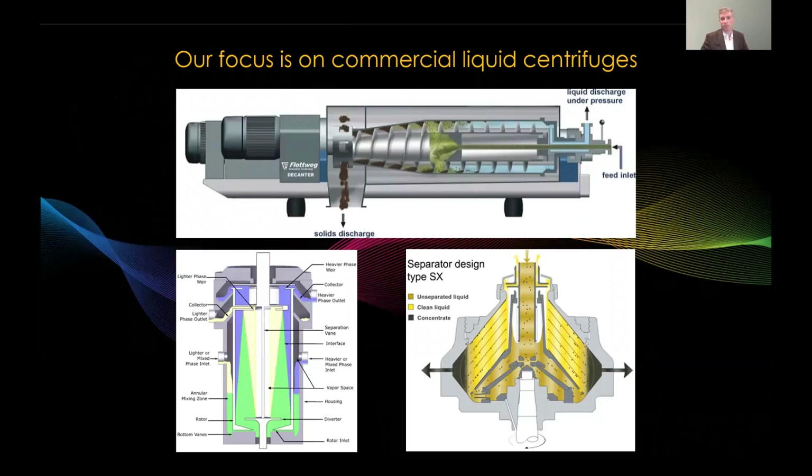Our focus here is on the commercial use of liquid centrifuges — not ultra centrifuges used for medical applications, and not gas centrifuges used for things like uranium enrichment. I'm talking about liquid centrifuges like the decanter centrifuge shown at the top with a large auger inside, centrifugal contactors like in the bottom left where a blue and yellow fluid mix and are separated out, and traditional separators like the one on the bottom right with stacked cone-shaped baffles.